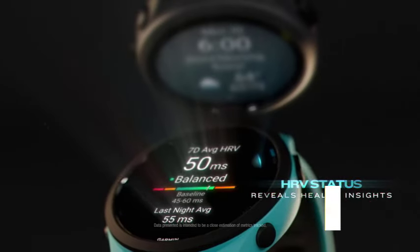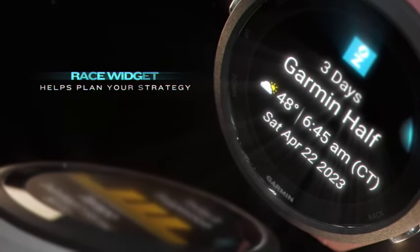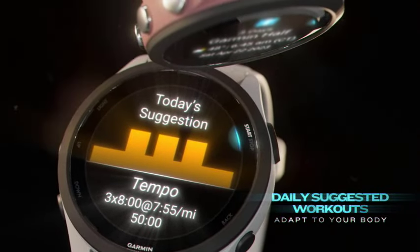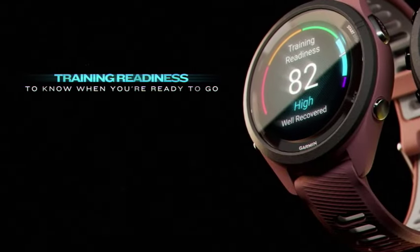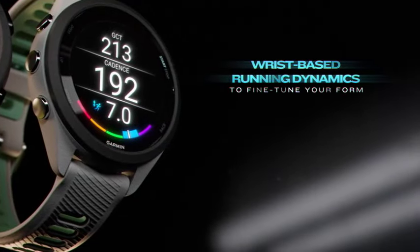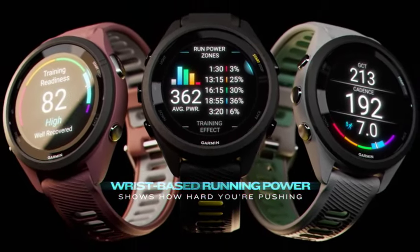Boasting a lightweight and comfortable design coupled with a vivid color display, this watch impressed us with its readability in all weather conditions. The responsive touchscreen and intuitive interface, complemented by five physical buttons, proved valuable especially during abrupt activity starts or stops. Unlike some smartwatches, the Forerunner 265 excels in battery life, with Garmin asserting it can last up to 15 days, though actual usage — particularly with GPS — may affect this estimate.